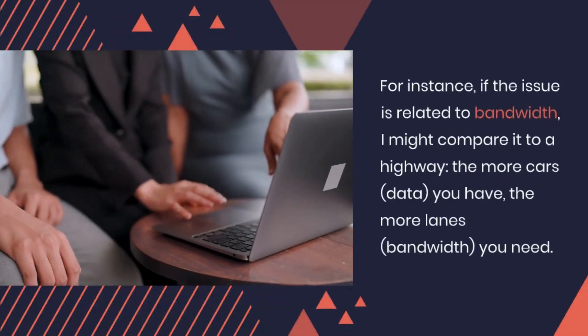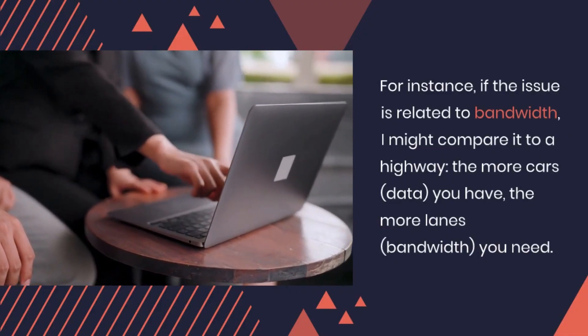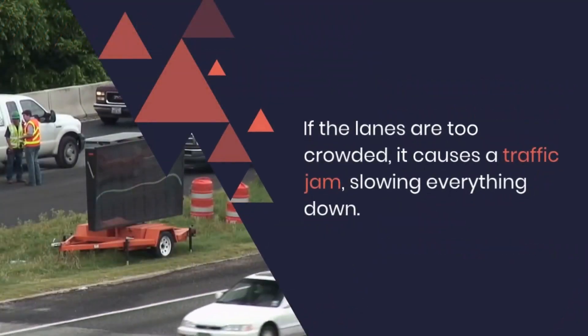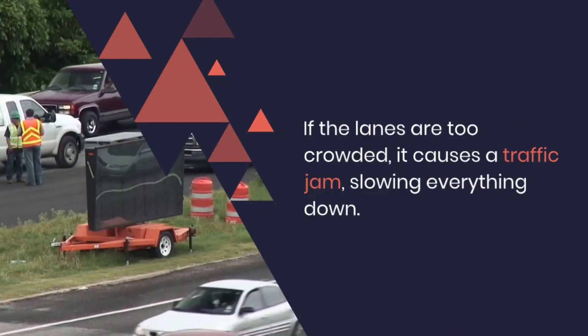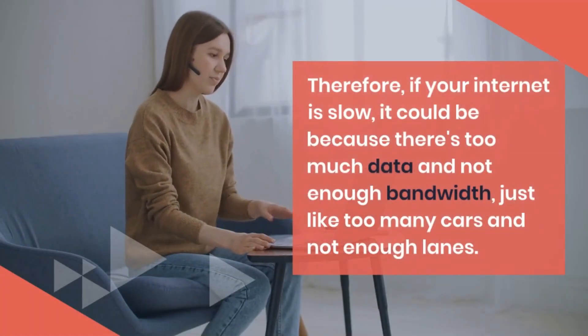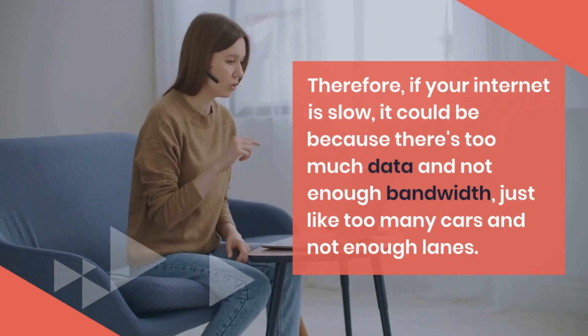For instance, if the issue is related to bandwidth, I might compare it to a highway. The more cars you have, the more lanes you need. If the lanes are too crowded, it causes a traffic jam, slowing everything down. Therefore, if your internet is slow, it could be because there's too much data and not enough bandwidth, just like too many cars and not enough lanes.